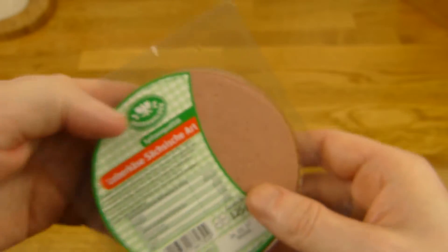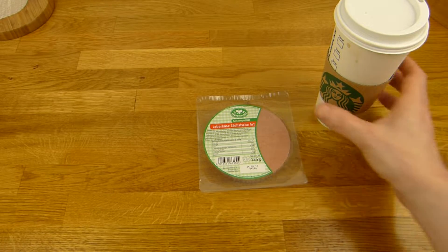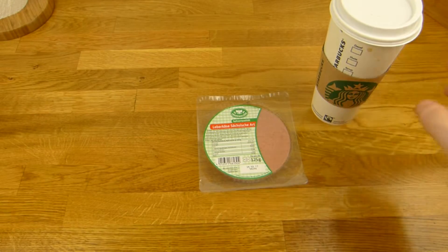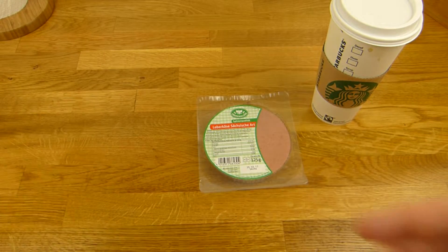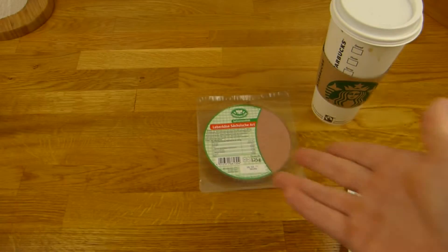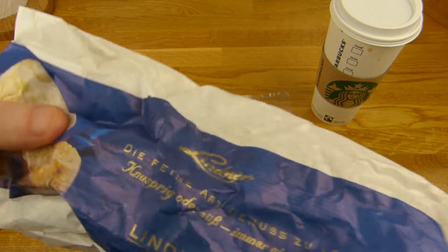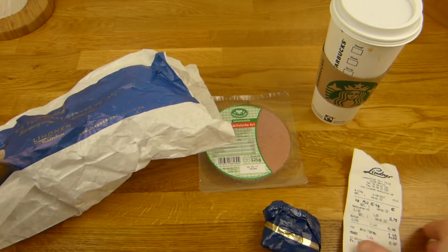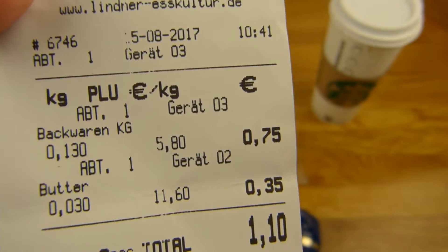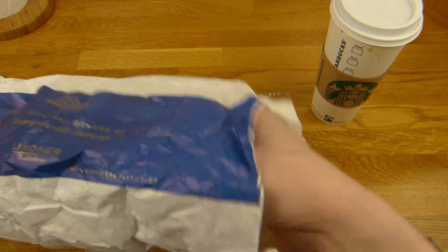89 cents at Lidl, and I got a little more stuff: bread and coffee. I lost the bill, but that's an Americano — 5 shots for 2.99€ because they were out of coffee. It's quite late. And here is bread and butter, of course you need that. From Lindner, very tasty bread. 30 grams of butter. And 130 grams of very tasty bread.